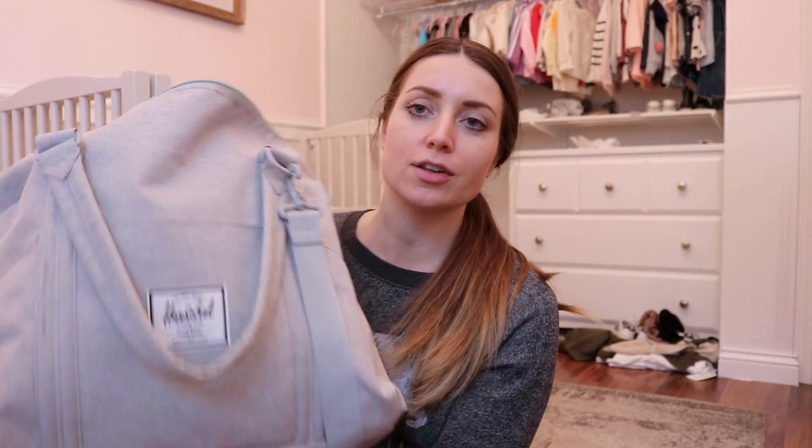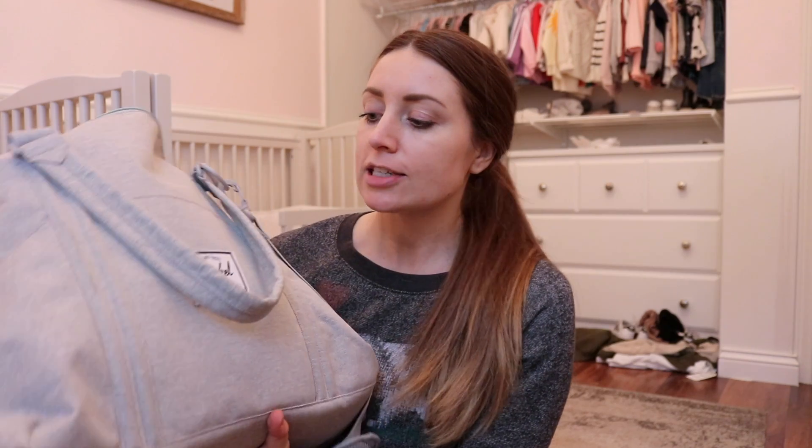I'm going to keep it easy and just bring this bag for them for their clothes and shoes. It's by Herschel and it's actually a diaper bag, but I don't use it as a diaper bag. I just use it as a duffel bag and I've brought this on most trips that we go on.